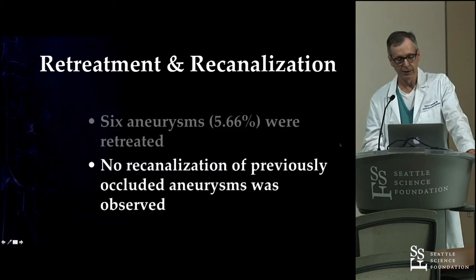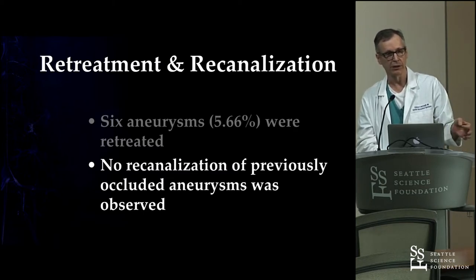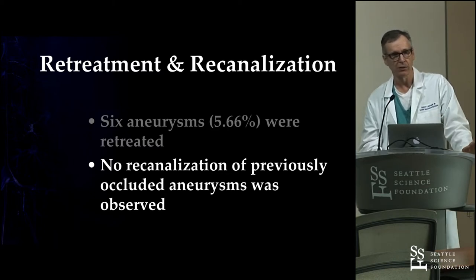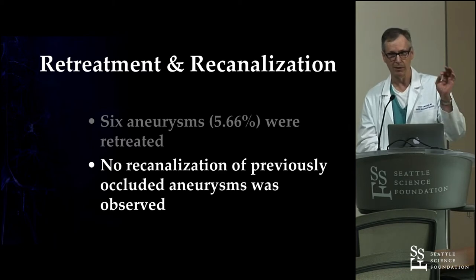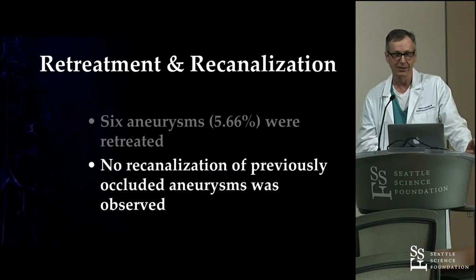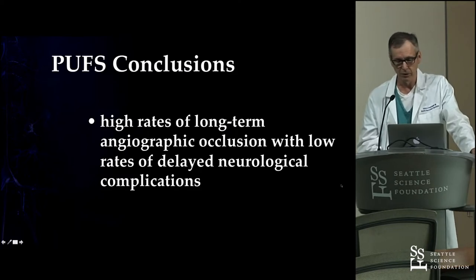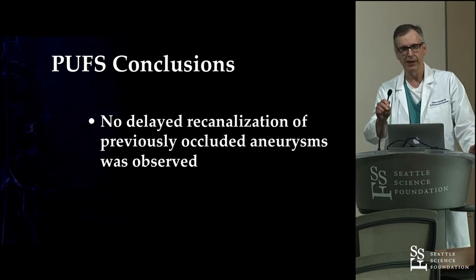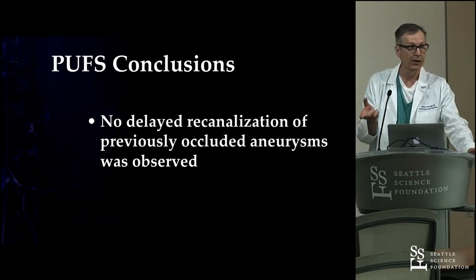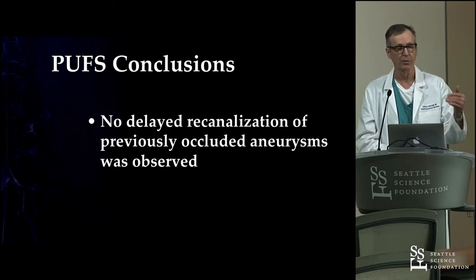Six aneurysms were retreated. What was enormously gratifying at five years was that of the aneurysms that had achieved complete occlusion at six months or one year, no re-canalizations were ever seen. I haven't seen that personally and haven't seen it reported — that's kind of phenomenal. That's actually a pretty small study and that's what the device is approved for. Any use outside of that in America is off-label, and probably there's more off-label treatment now than on-label, but we don't have the same sort of rigorous prospective follow-up of that.